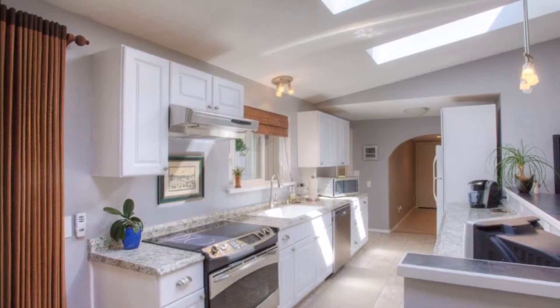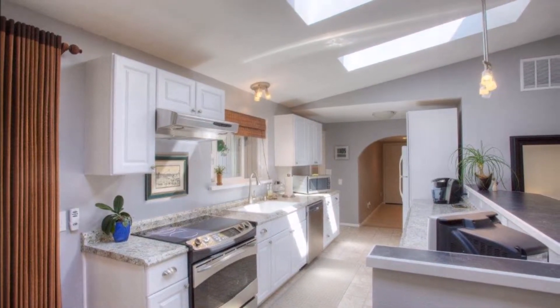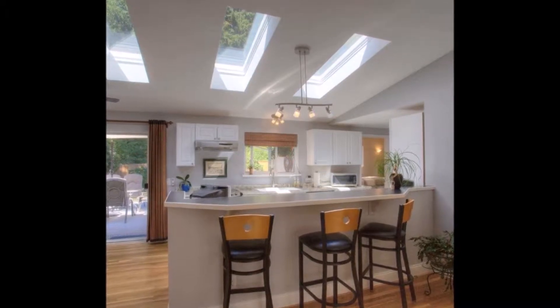Back inside is the sunny updated kitchen with lots of counter space, vaulted ceilings, and skylights. The open concept with eating bar makes this a great space for entertaining.